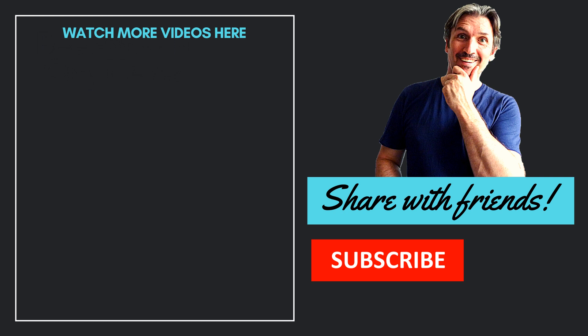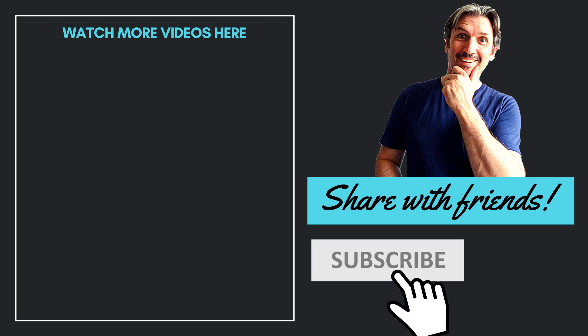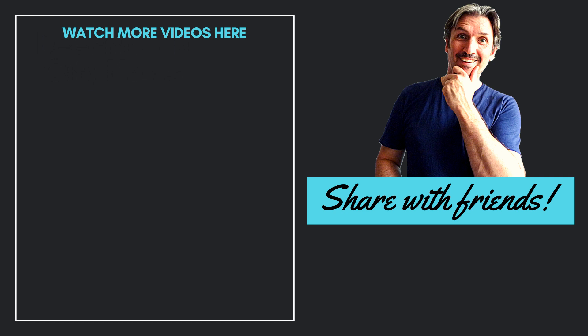Remember, you can watch more videos here, and don't forget to subscribe if you haven't already. See you later!